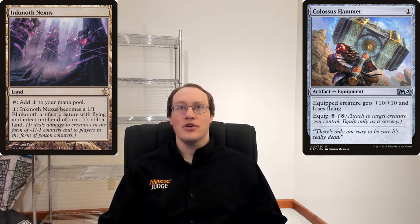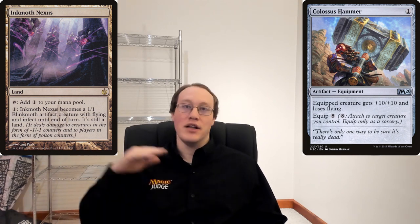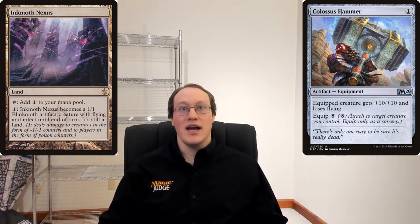However, let's take a look at something Amy might do if she's pretty clever. Amy could activate Ink with Nexus's ability to animate it again. This would induce another gains Flying continuous effect. This one would conveniently be timestamped later than Colossus Hammer's loses Flying effect, and so therefore Ink with Nexus would gain Flying, and then lose Flying, and then gain Flying again — so it would end up with Flying in this situation.